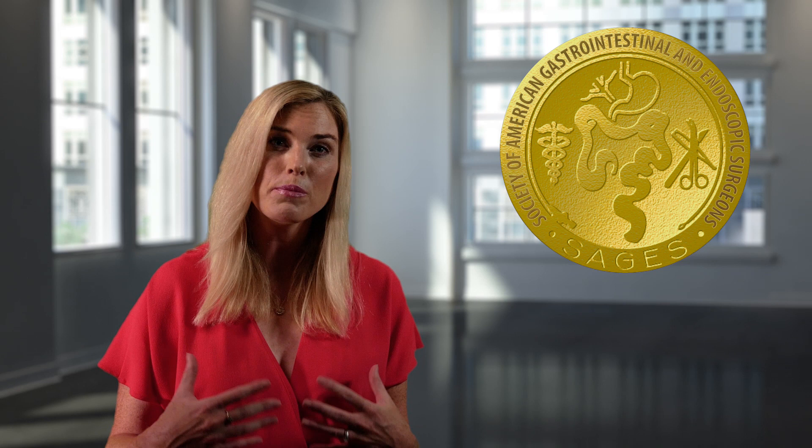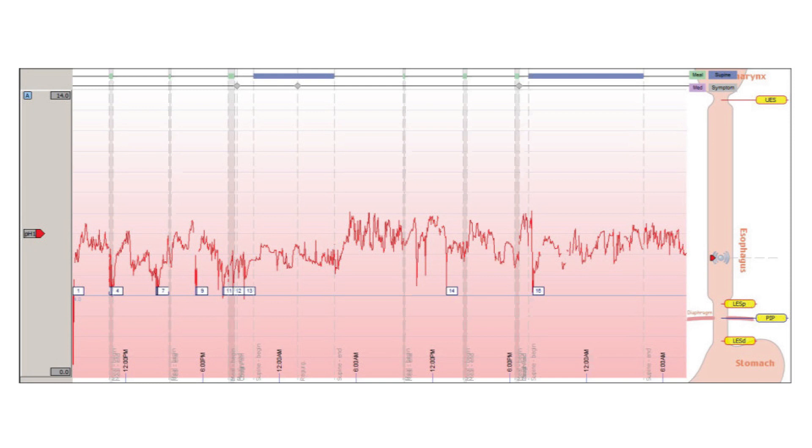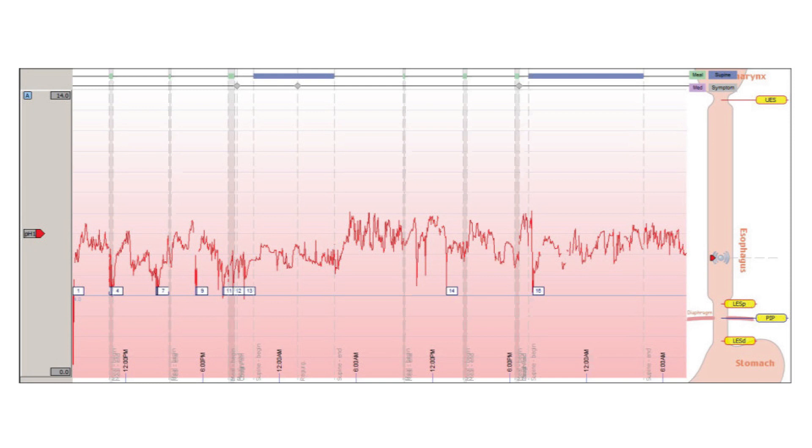A recent study published in JAMA by Thorell and colleagues also supports the use of a well-constructed Toupet fundoplication. This blinded randomized control study compares outcomes between Nissen and Toupet with over 200 patients in each group. Objective pH studies showed normalization in both groups, sustained at 1 and 3 years. Consistent with previous studies, dysphagia rates were higher in the Nissen group. Existing literature challenges the long-standing perception that Nissen provides better reflux control and therefore side effects can be accepted.